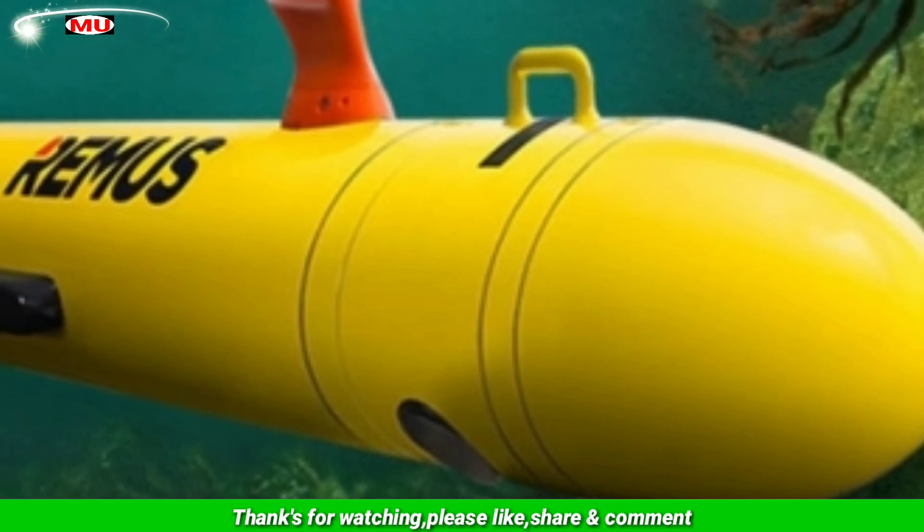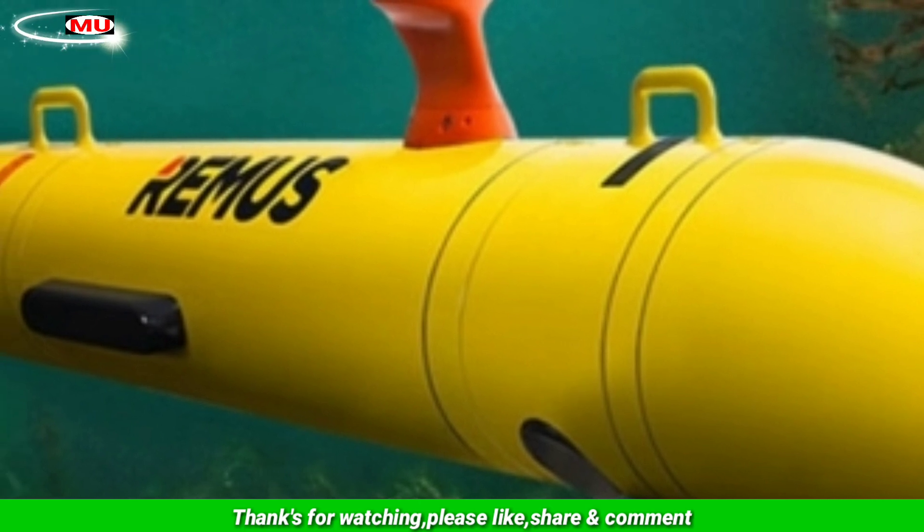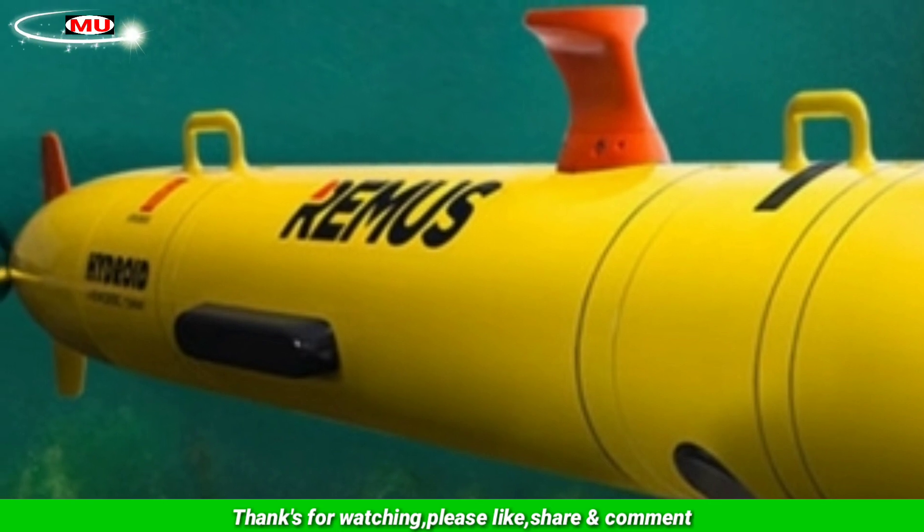The US Naval Institute News reported that the Navy wanted to add UUVs to its submarines but was stymied by technical issues. Deploying the Razorback drone from a torpedo tube has been challenging.